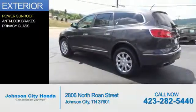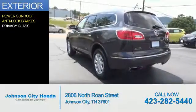The features include a power sunroof, anti-lock brakes, and privacy glass.